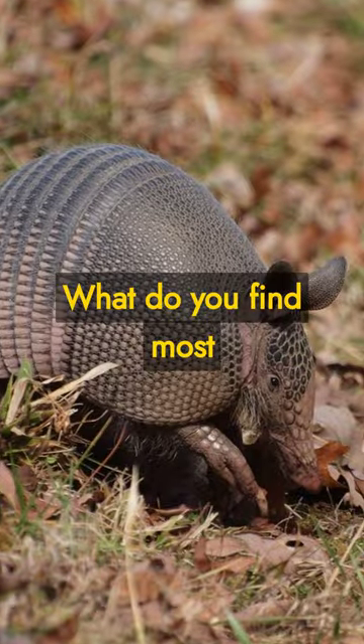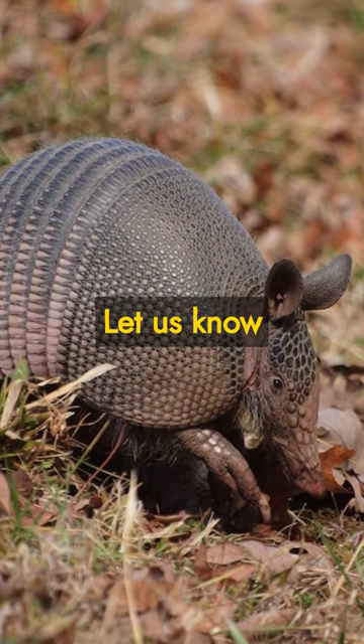What do you find most fascinating about armadillos? Let us know in the comments below.